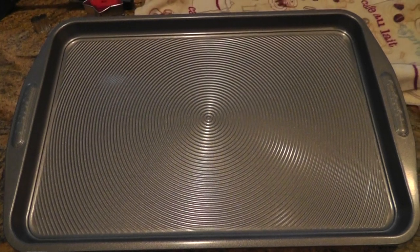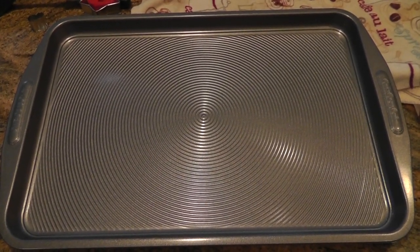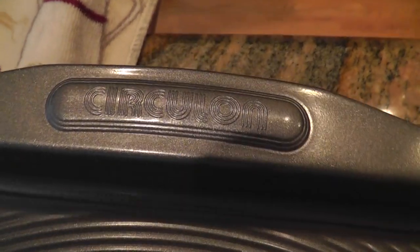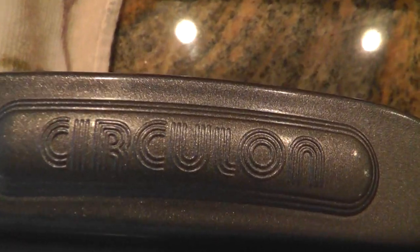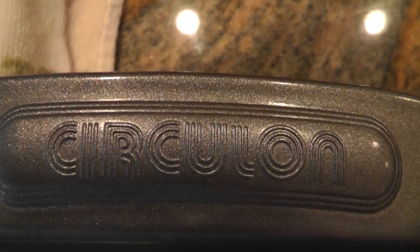So if you have a chance to buy one of these, I would definitely get one. Let me zoom in so you can see the spelling — it's C-I-R-C-U-L-O-N — and it really is the best cookie sheet.